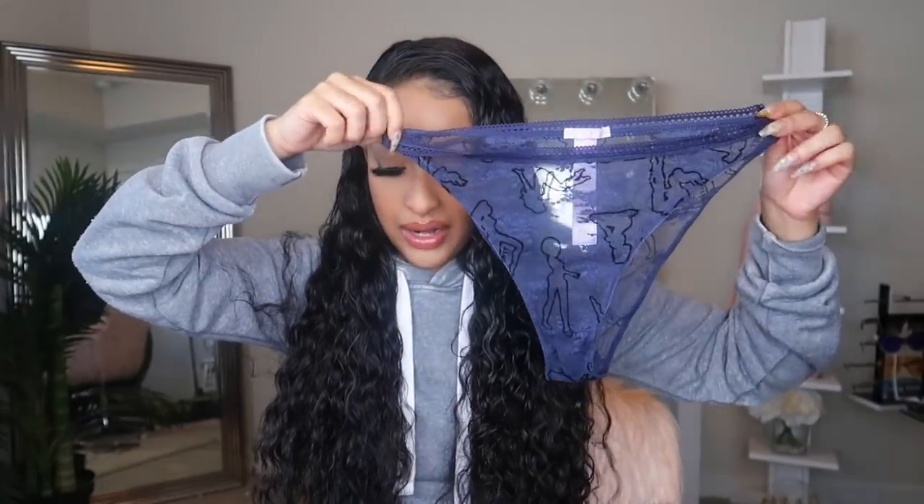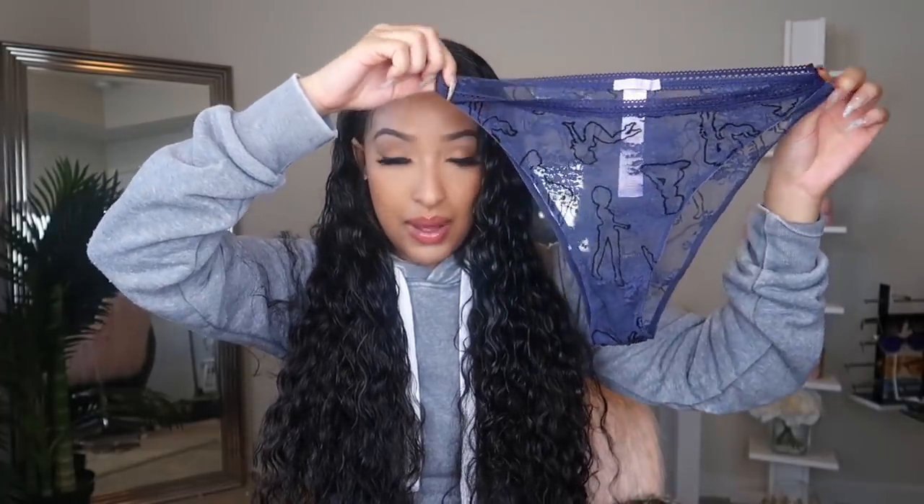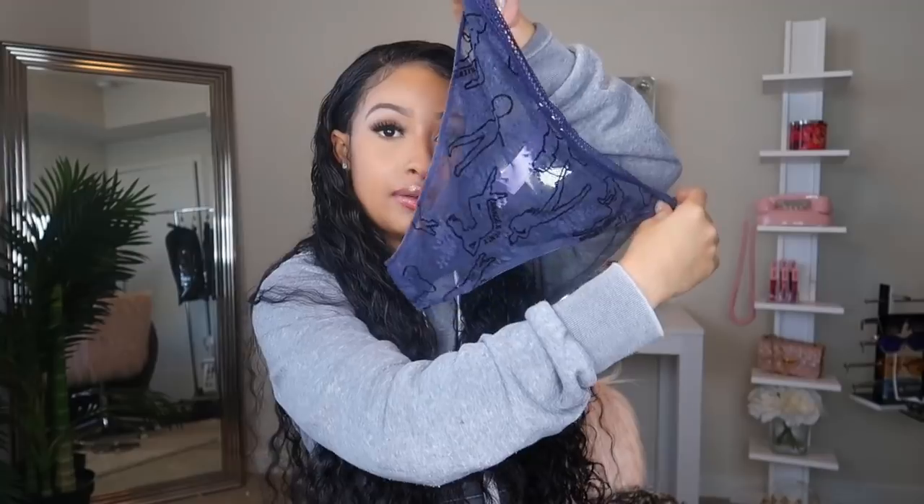So these are the matching bottoms. These are called the Flock You Up High Waist Bikini Bottoms. Really cute, really different than any of the other pieces. So this next set is a crop top with leggings, and it's this lime green color.